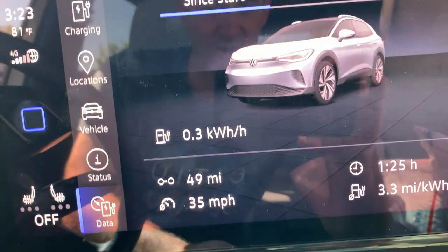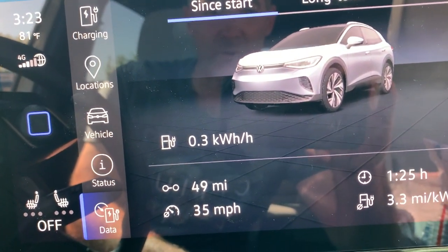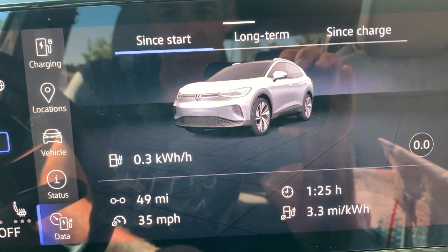So I was curious while I'm sitting here waiting for my son to get out of his music lesson — what does it take if you're just sitting here doing absolutely nothing, in terms of energy consumption? Right now, nothing's on other than the screen, and you can see it's at 0.3 kilowatt hours per hour of consumption.